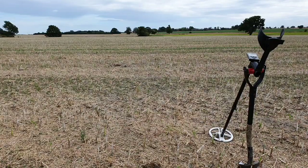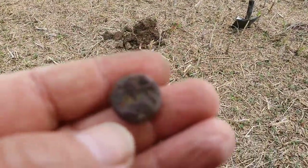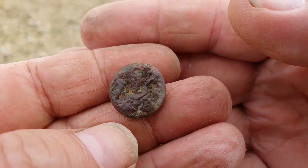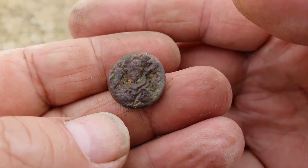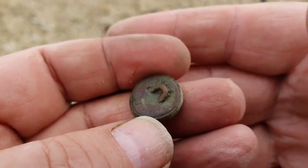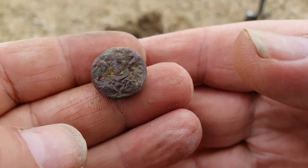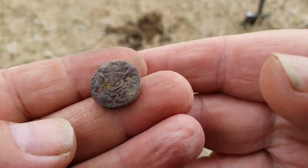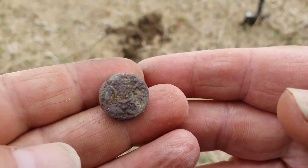Here we go folks, we've got our next find and it is a button — but it's one of these hollow buttons. It's got the usual sort of design on the front, is it a lion and a griffin or something like that. It's a bit smaller than normal — these hollow buttons are normally a bit bigger than this. I just thought I'd show that, it's nice. Anyway, let's carry on.